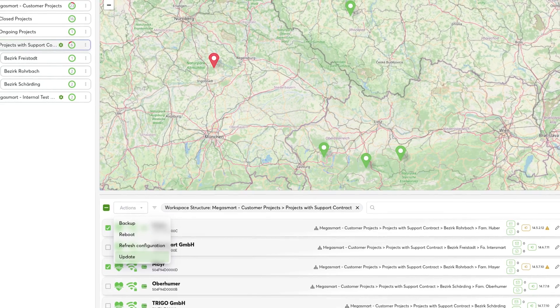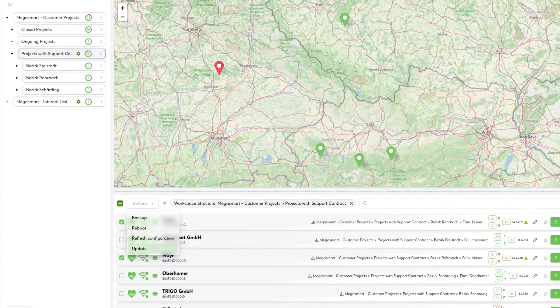With Exosphere we target all Loxone partners and commercial customers who have to manage a large fleet of mini servers. With Exosphere you can control and structure your mini server fleet in a portal.